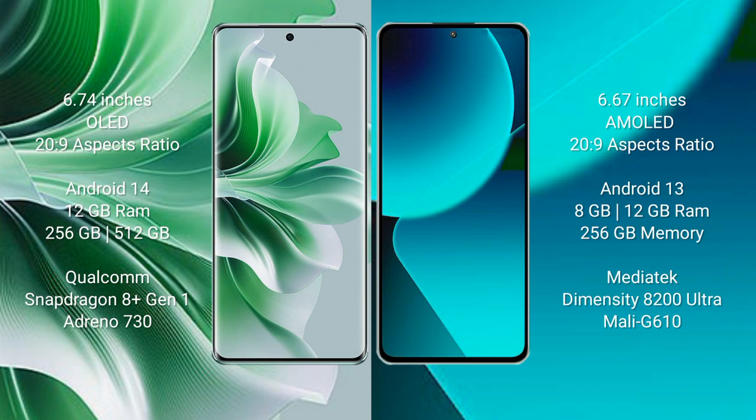The Xiaomi 13T comes with 8GB RAM and 256GB internal storage, powered by a MediaTek Dimensity 8200 Ultra processor with a Mali-G610 GPU.